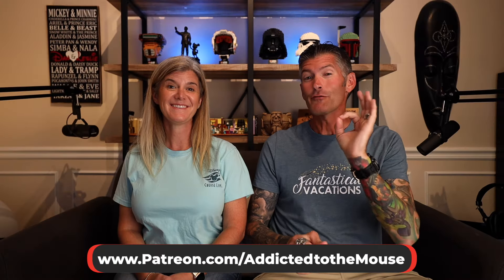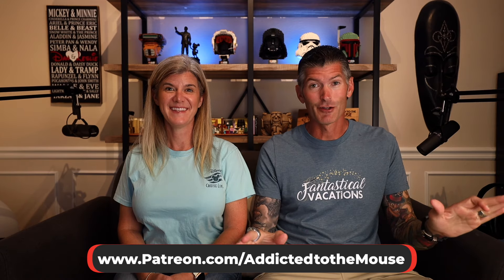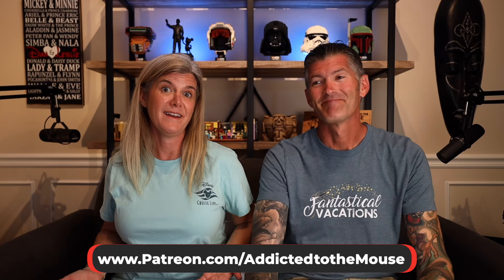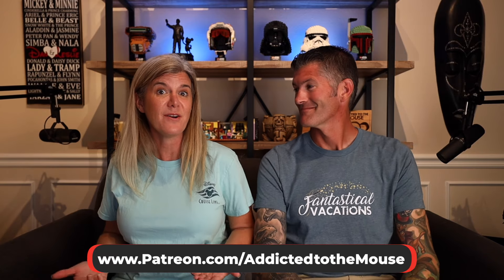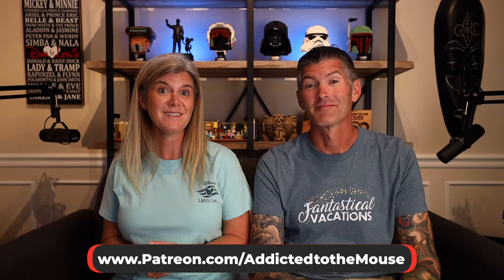Hey everyone! Dana and Leslie back for another video about Disney Cruise Line. We are in full-on cruise mode. If you couldn't tell, we really like to cruise Disney Cruise Line. And since we're headed out very soon on a cruise, we can't stop talking about it.